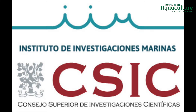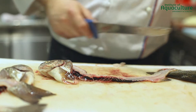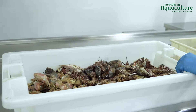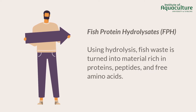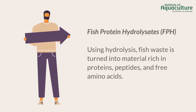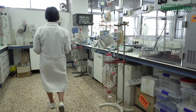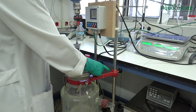In the GAME project, researchers from the IIM CSIC have developed a very interesting alternative to bring more value to the heads, trimmings, frames, and viscera of farmed turbot, salmon, and rainbow trout. Through their innovations, they are able to produce FPH. FPH are defined as those materials rich in proteins, peptides, and free amino acids obtained from the total or partial hydrolysis of whole fish or fish waste using chemicals or enzymes as proteolytic agents.